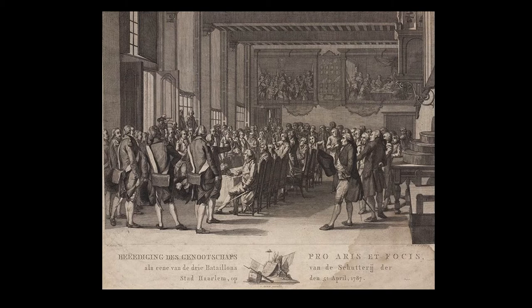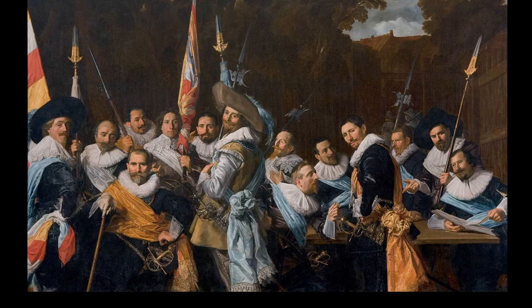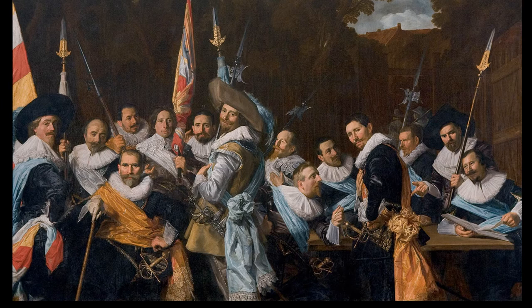Here you can see a print from the late 1700s showing the painting in situ. It was originally meant to hang in the Haarlem Guildhall, a building that's now the public library. Individuals would have paid according to their position and prominence for these types of portraits — and in fact, that is one of the origins of the phrase 'going Dutch,' where you pay for your own portion.